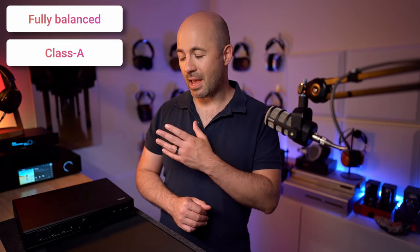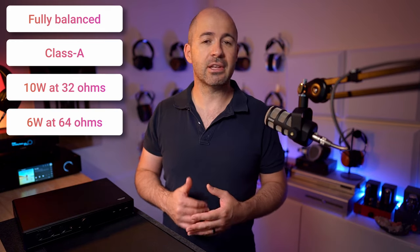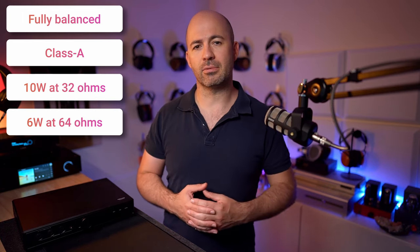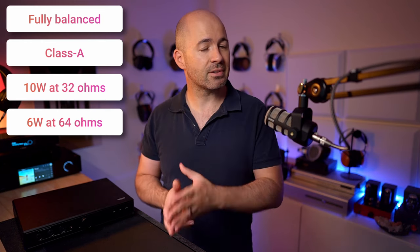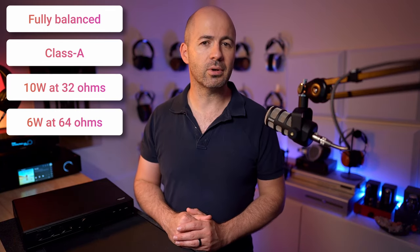What you're getting within the Prelude is an amplifier that's a full Class A design, and one that can output 10 watts into a 32 ohm load, meaning it will output about 6 watts into a 60 or 64 ohm load — making it plenty powerful enough to drive any of the difficult headphones around: the Hifiman Susvara, Abyss 1266, Hifiman HE6 SE, and the new Mod House Tungsten, which I haven't tried yet but I'm hoping to. This one will absolutely handle them, no problems at all.